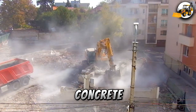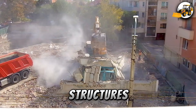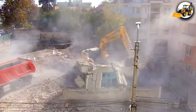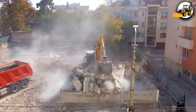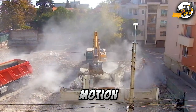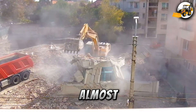Amid dust and concrete, the Hyundai R250LC7A brings down structures piece by piece. Each motion is a perfect blend of force and control, making demolition look almost effortless.